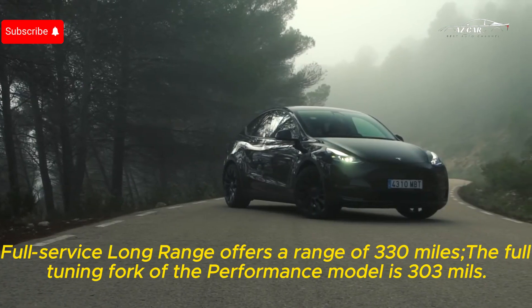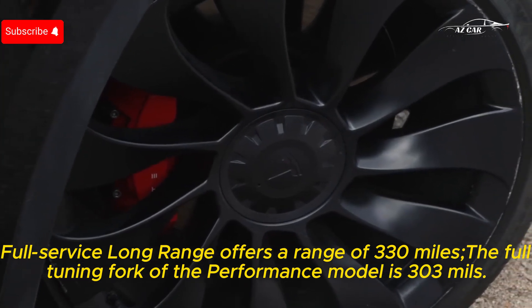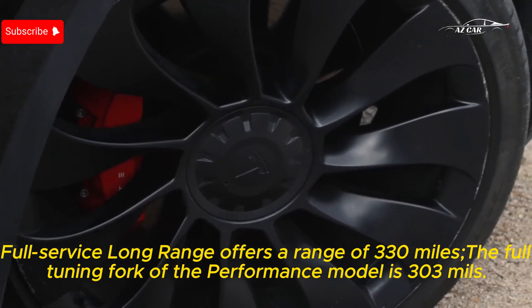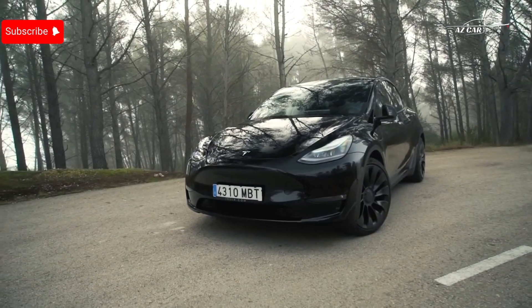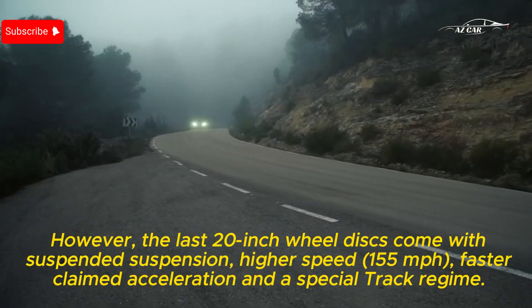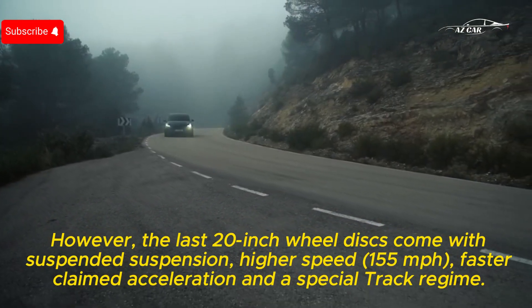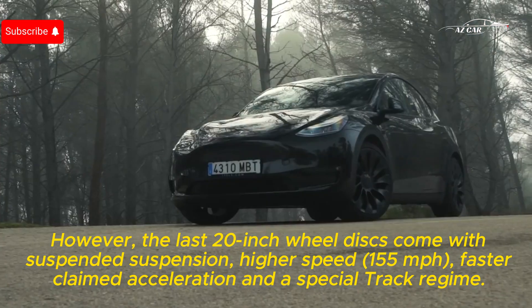The long range model offers a range of 330 miles, while the performance model's range is 303 miles. However, the performance model comes with 20-inch wheels, lowered suspension, a higher top speed of 155 mph, faster claimed acceleration, and a special track mode.